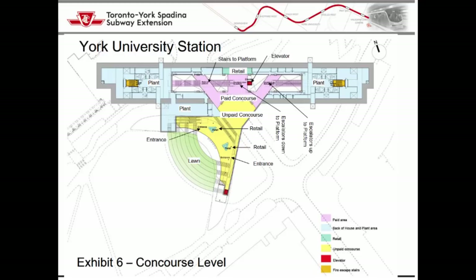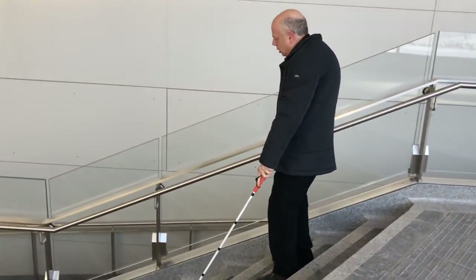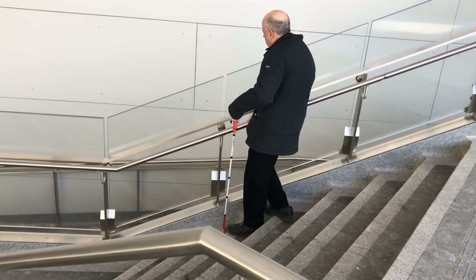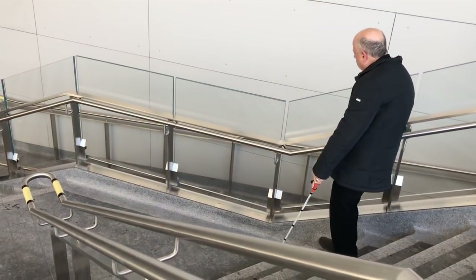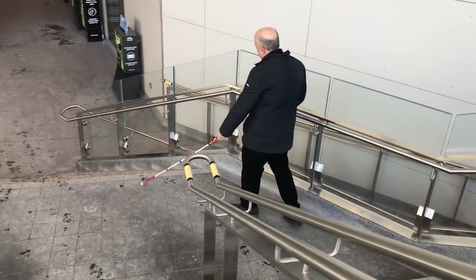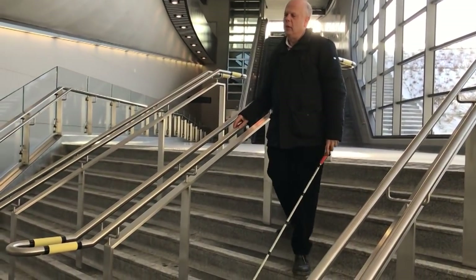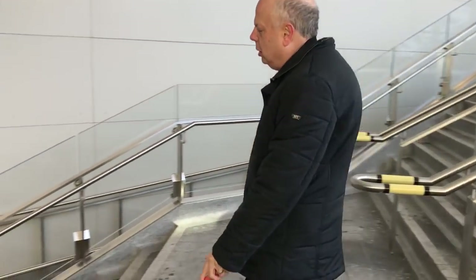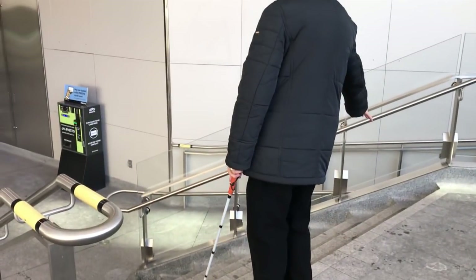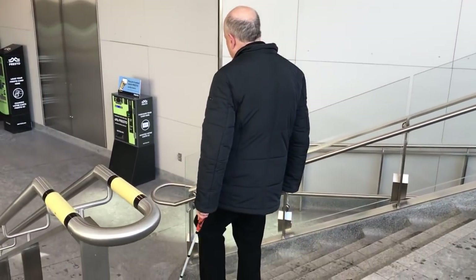The main staircase inside the York University subway station has really bad railings. They aren't consistently placed at a right angle to the stairs; instead, at least some of the railings are unsafely skewed at a weird angle. I try to use the railing to guide me up or down the stairs, but the railing forces my feet off at an angle. These are bad for blind people and for people who are unsteady on their feet. We also expect and need a railing to continue all the way up or down the stairs. At the York University station, some of the railings just stop midway as you reach a landing, leaving no railing to find. That's bizarre and disorienting.